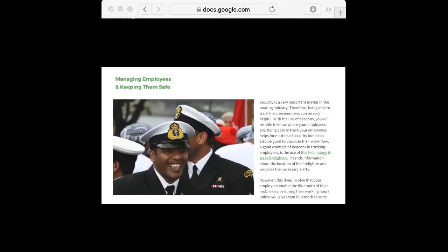Then we have managing employees. Beacons can help keep your employees safe. There's a very interesting case of beacons being used to track firefighters. Firefighters come into situations where GPS sometimes doesn't work, and beacons are a good alternative because they work in places GPS doesn't. The beacons provide real-time tracking of the employee, showing their motion and accurate location, which increases their safety.